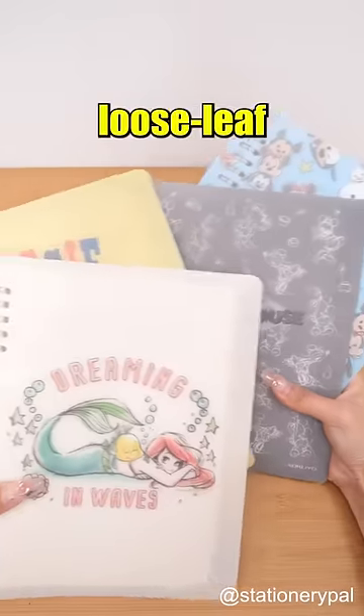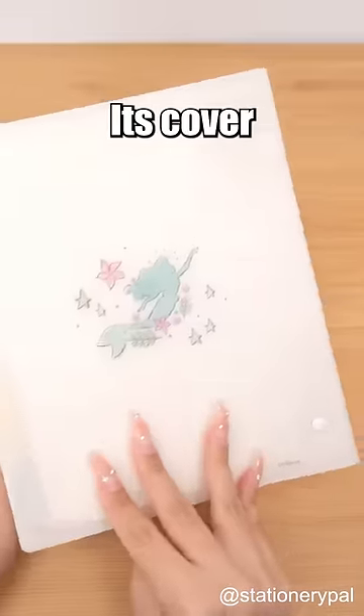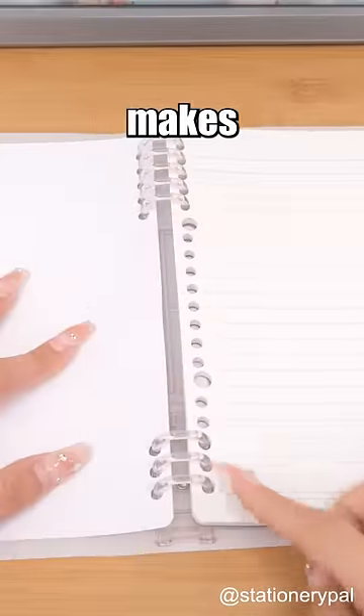I finally found the perfect loose-leaf notebook. Kokuyo and Disney teamed up for this notebook — its cover features various Disney characters, while the eight-hole clip design makes writing easy.